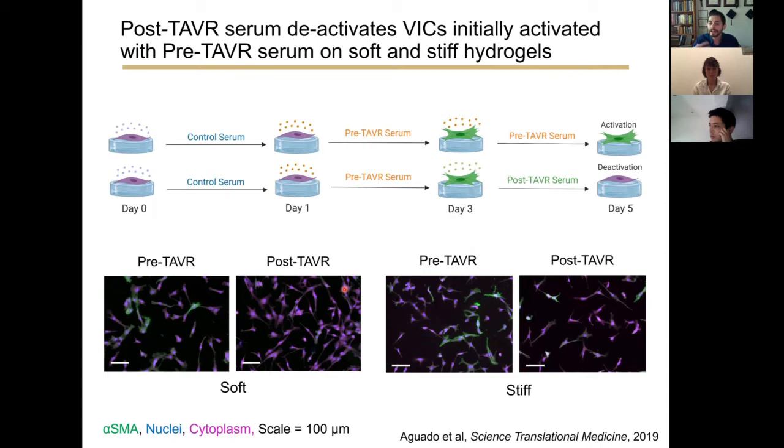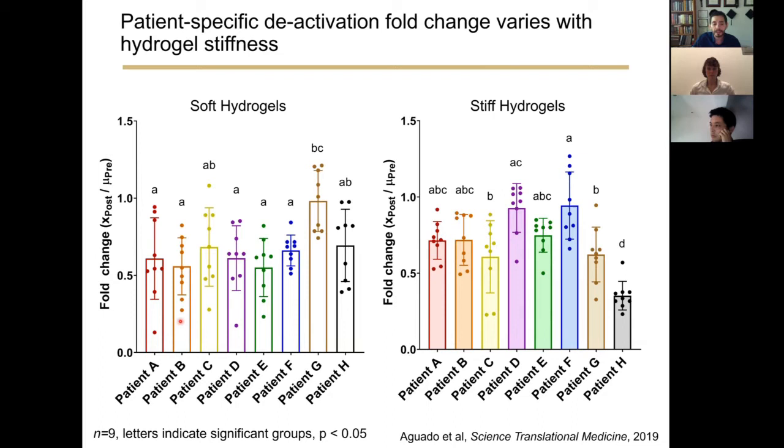Next, we investigated whether post-TAVR serum factors can drive myofibroblast deactivation. We took soft and stiff hydrogels, treated them with pre-TAVR sera for two days, then either maintained cells in pre-TAVR sera or swapped to post-TAVR sera to assess deactivation. Cells treated with post-TAVR sera essentially deactivated after being exposed to pre-TAVR serum factors. The fold changes in deactivation depended largely on whether we used soft or stiff hydrogel systems.